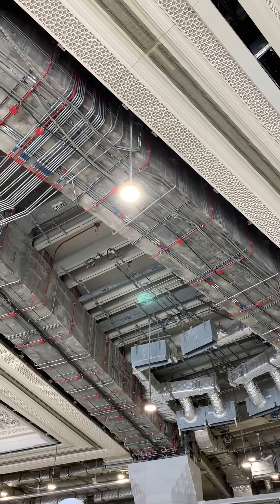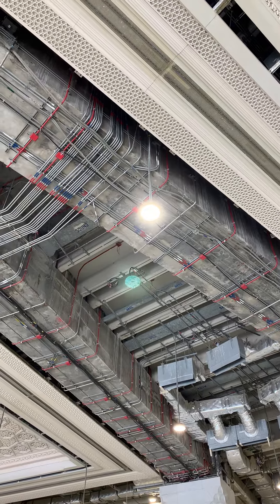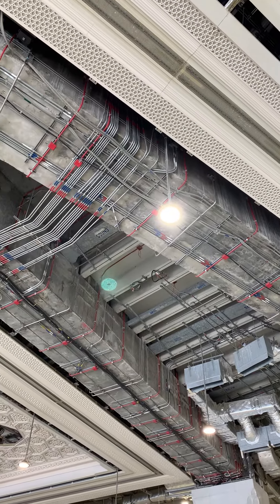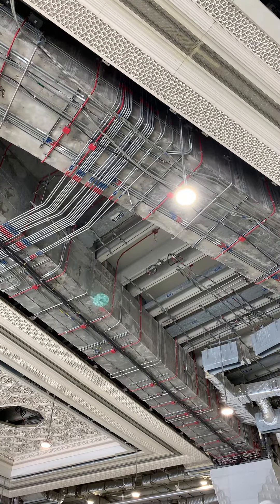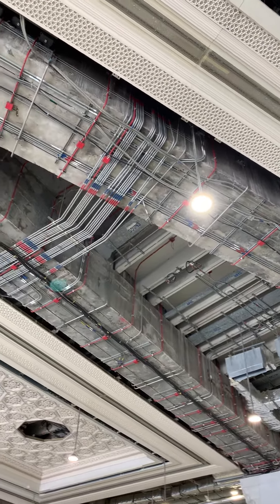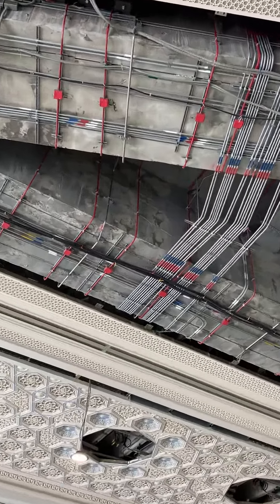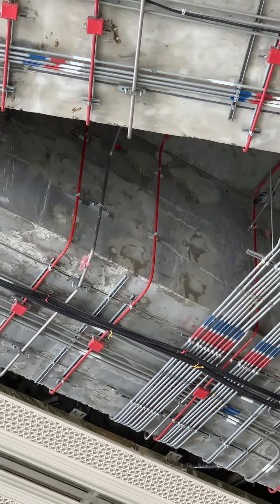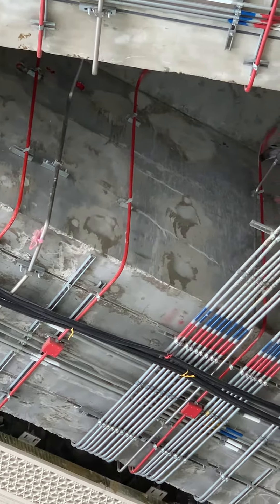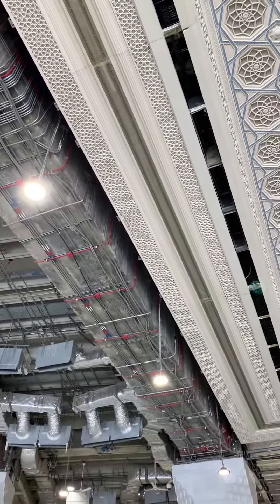Hi friends, good morning. I am present here in the holy Kaaba. Here you can see on the first floor a huge structure and MEP services. I was noticing — I will zoom in — you can see the structure: they have busted the concrete and after that they repaired it very well. The quality of work is very, very nice.